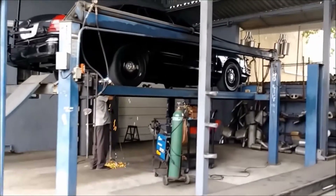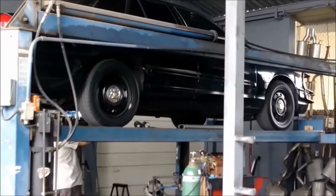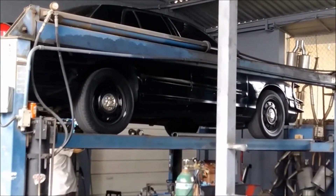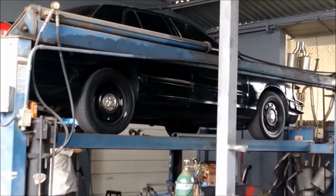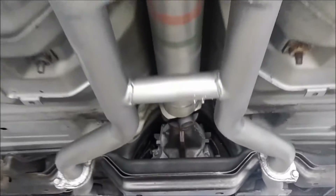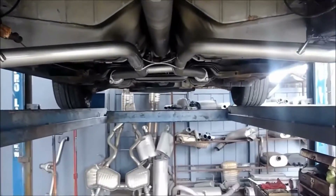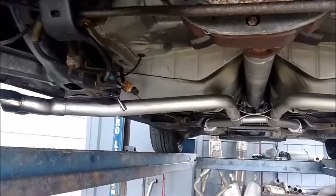Then there's the two-valve rumble. Just like an RB26 or a 2JZ, the Ford two-valve V8 produces a very unique sound that many say no other V8 even comes close to beating to this day. For this one, just have a listen for yourself.